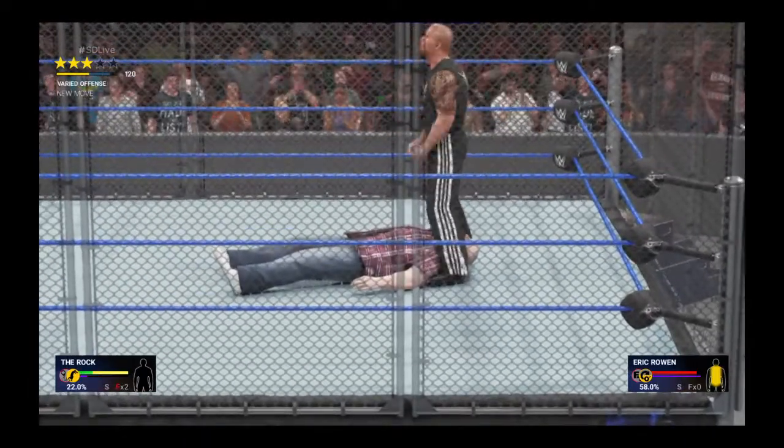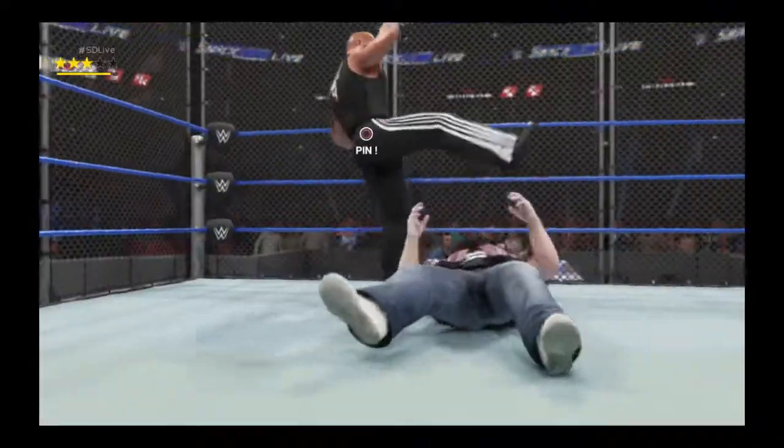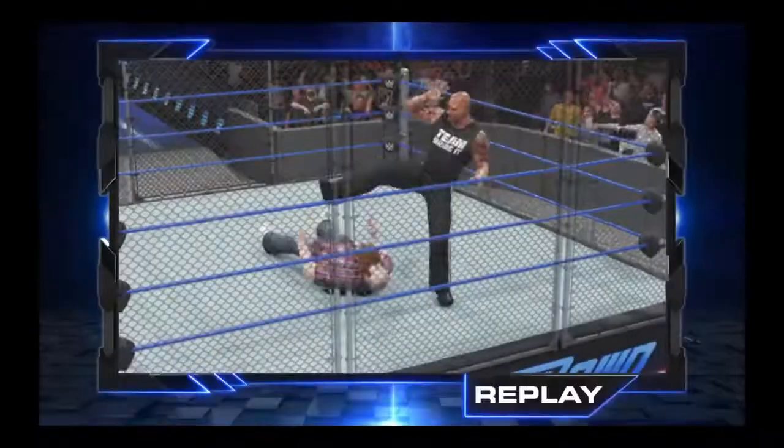Uh-oh, we're going to see it. The most electrifying move in all of entertainment — the People's Elbow! One more time. Why not?